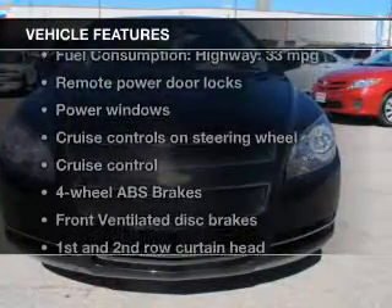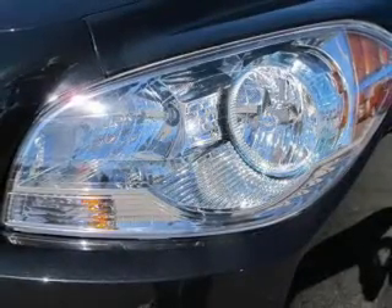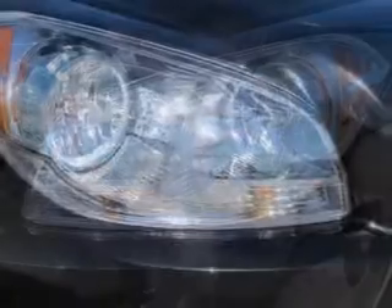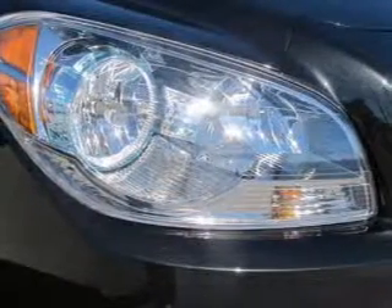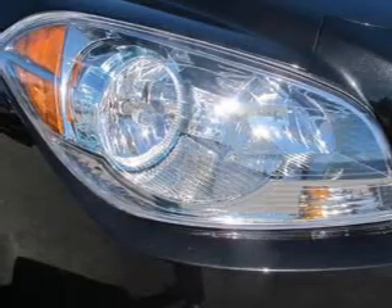Plus, enjoy these notable features that are included in this vehicle: keyless entry, power door locks, power windows, cruise control, an AM-FM stereo with a CD player, satellite radio, and power mirrors. Let us put you in the driver's seat today. Call or click to contact us.